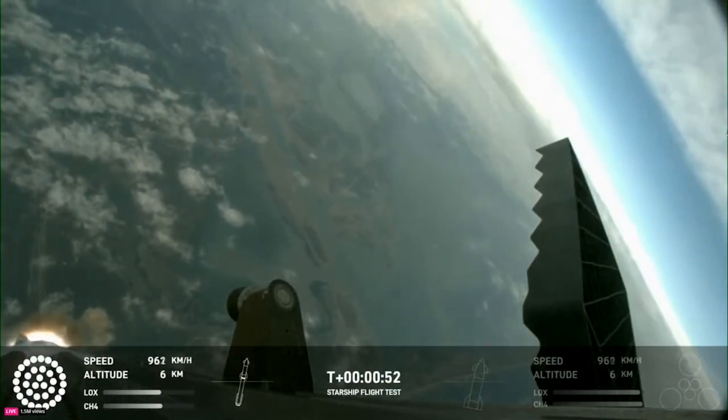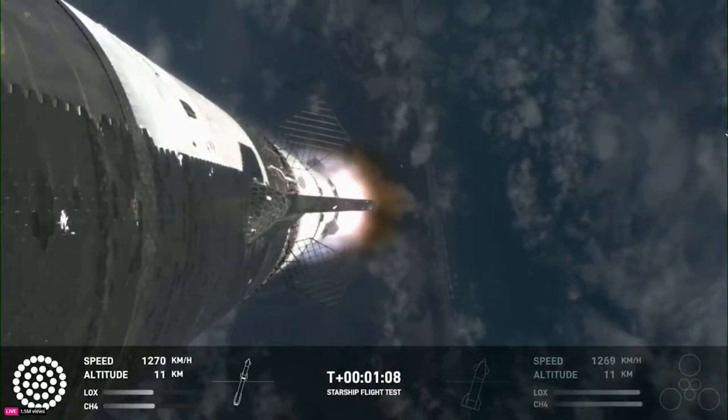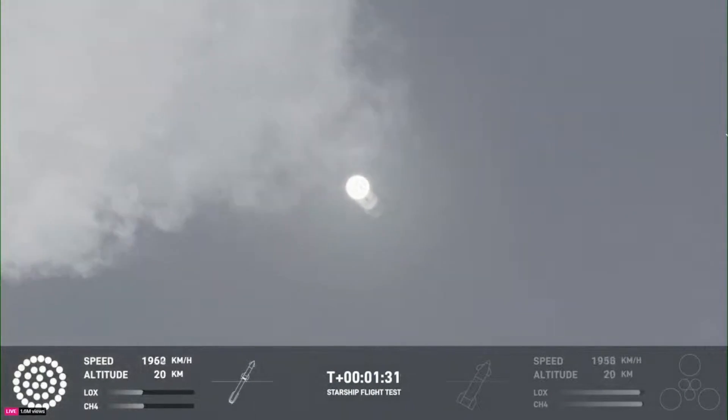At T-52 seconds, the launch vehicle had reached max Q, the moment of peak mechanical stress on the rocket. Over the next nearly two minutes, we saw different angles from both the ground and the ship looking down at the rocket as it accelerated and gained altitude. It then reached one of its most significant flight milestones: stage separation.